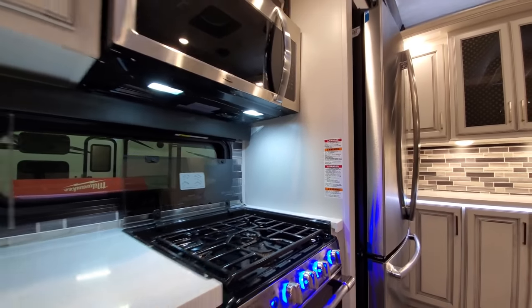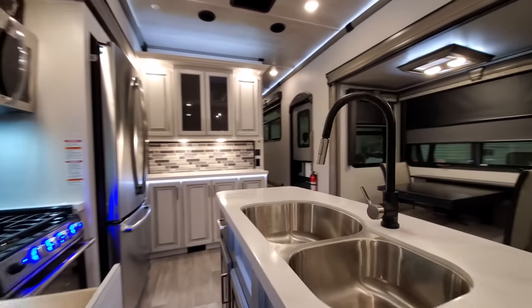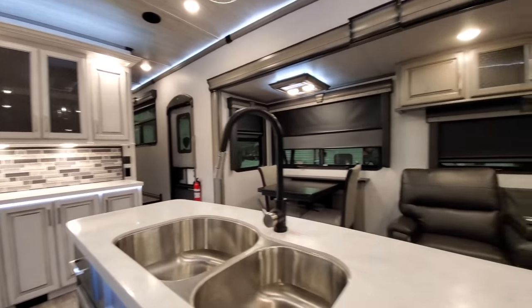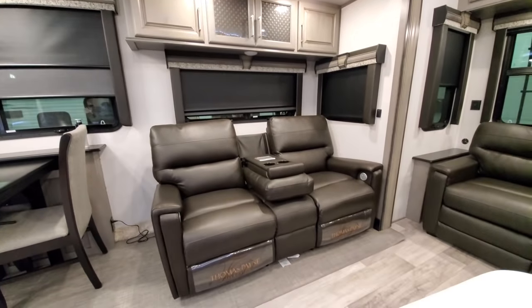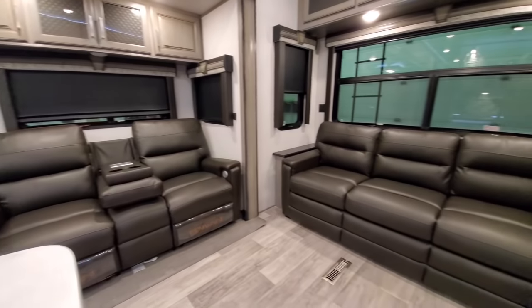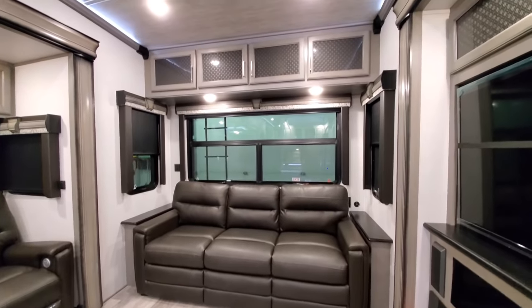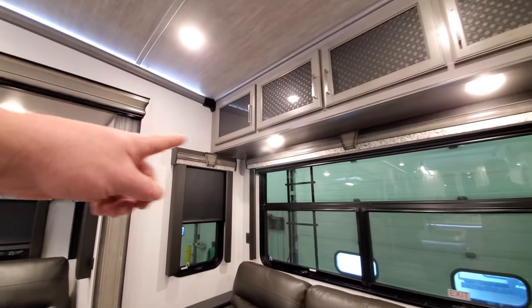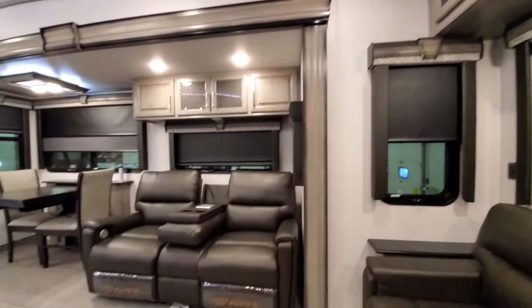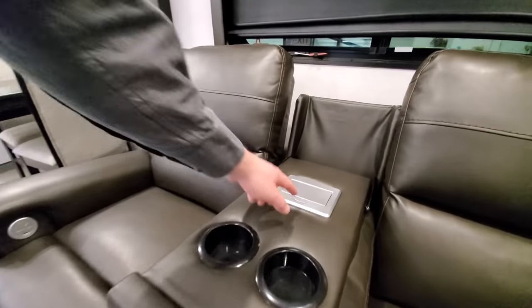This is the bourbon interior — it is the standard and only option when you get the cottage white kitchen cabinets. Cottage white refers to only the kitchen area; everything else is the modern maple gray that you see, even up into the bedroom. These are power, heat, and massage theater seats.